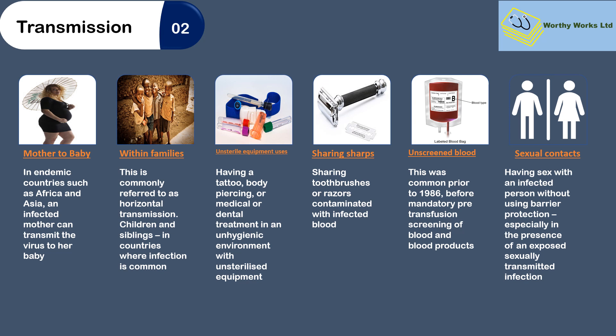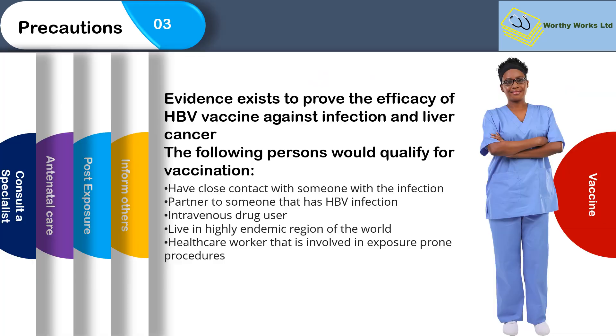Sexual contact is a transmission route much more common in developed countries, but there are still a few ongoing acute transmissions occurring in developing countries in the era of HIV/AIDS. So how do you prevent and prepare to not be infected?